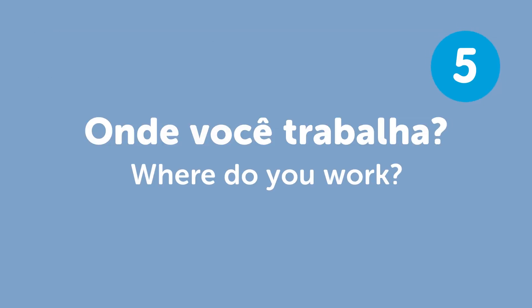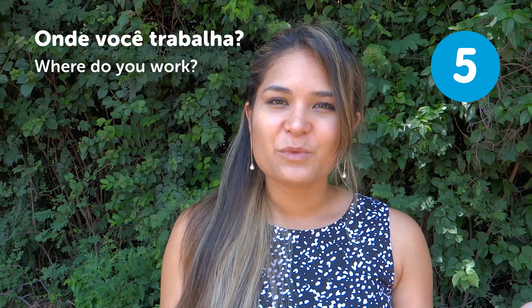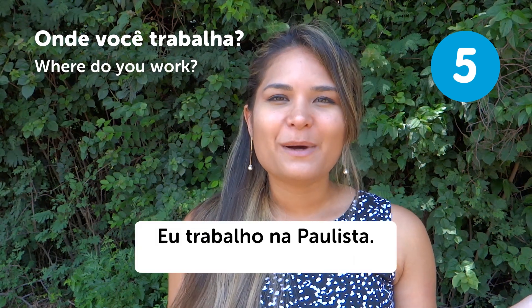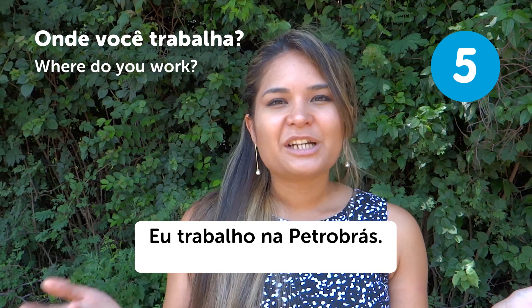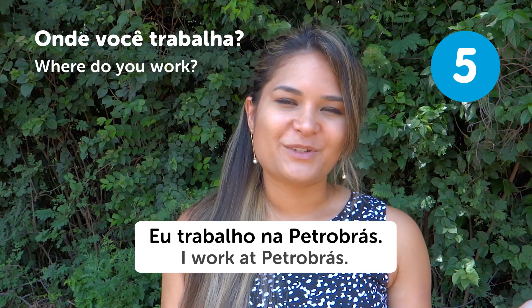"Onde você trabalha?" — Where do you work? Brazilians are very curious and might ask you many questions. One of them is "Onde você trabalha?" You can answer: "Eu trabalho na Paulista" — I work at Paulista Avenue, a very famous avenue in São Paulo. Or "Eu trabalho na Petrobras" — I work at Petrobras, a very famous Brazilian company.